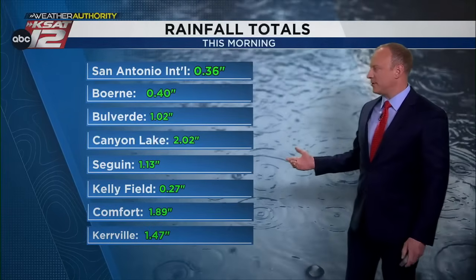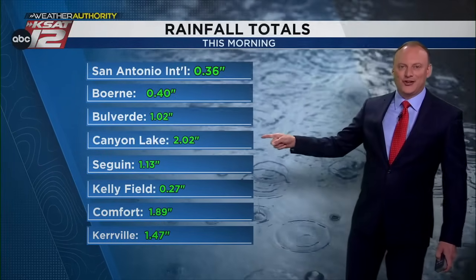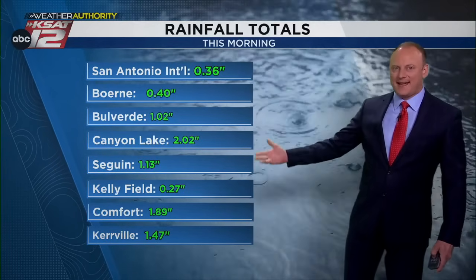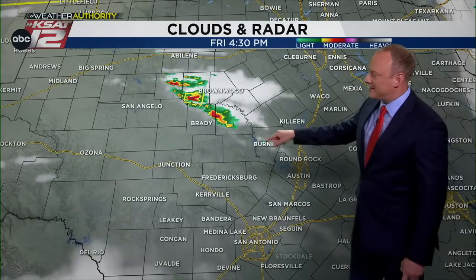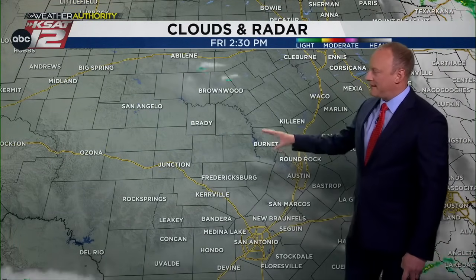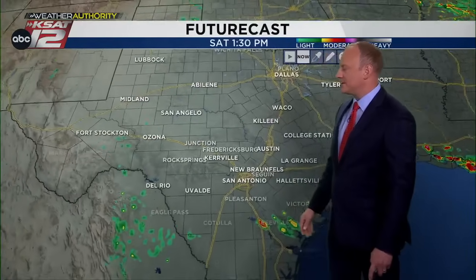This morning's rainfall totals: 0.36 inches at the airport, about 0.4 in Bulverde — a little over an inch. Canyon Lake picked up two inches of rain, on top of nearly two inches they had the other night. Seguin got over an inch, and Comfort nearly 1.9 inches, with a measurement taken just a few miles east of Comfort. We had action this morning, and now we've got action this afternoon and early evening around Burnett, Brady, and San Angelo — watching for it to drift southward and the potential for severe storms in parts of the northern hill country.